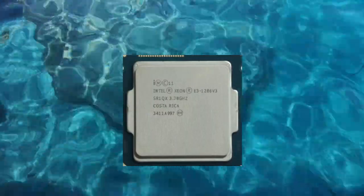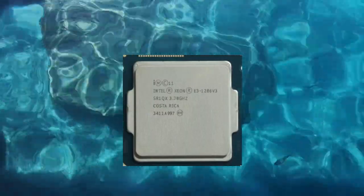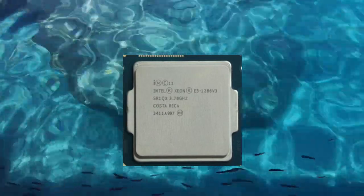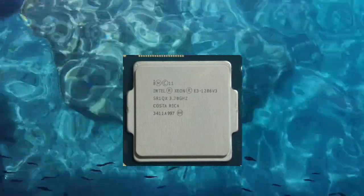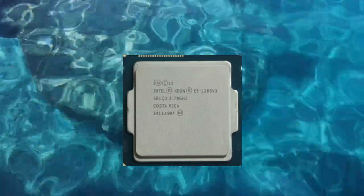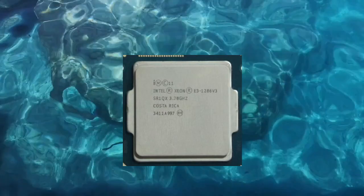The Intel Xeon E3-1286v3 is a high-performance server processor that was released in 2014. It is designed for use in single-socket server systems and workstations, and provides excellent performance and reliability for a wide range of tasks.